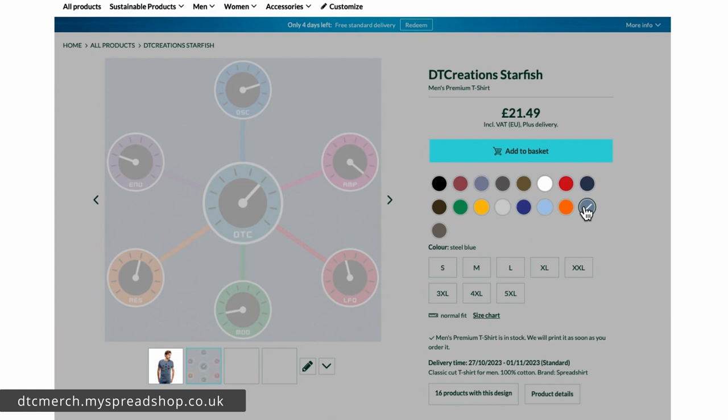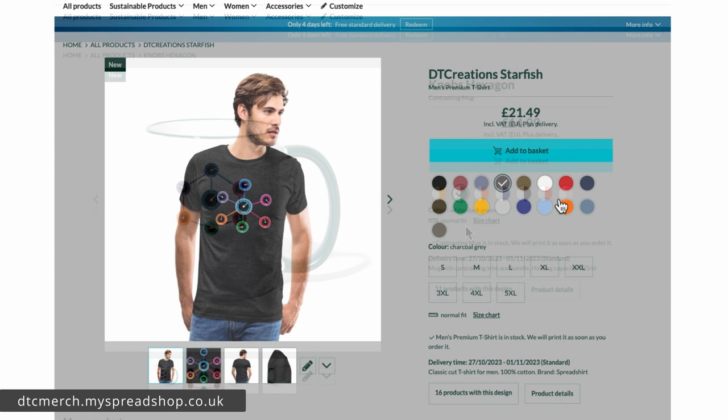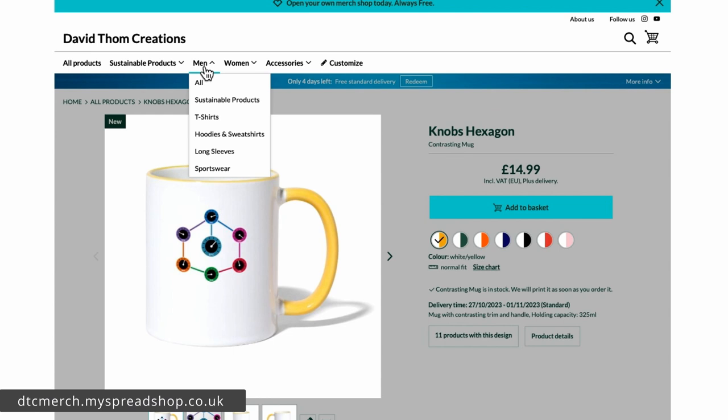You've got everything from orange to steel blue — heather burgundies, charcoal. You can also change the color of the mug handles, which is good because the yellow's a bit naff. You could pick something that ties in — for instance the red or possibly the green. You can go to Men, then All, and browse through — there are sustainable products, t-shirts, hoodies, and sweatshirts.